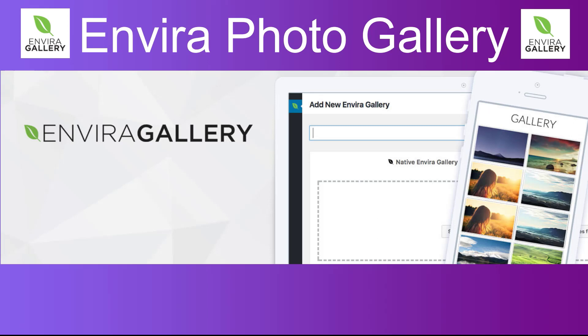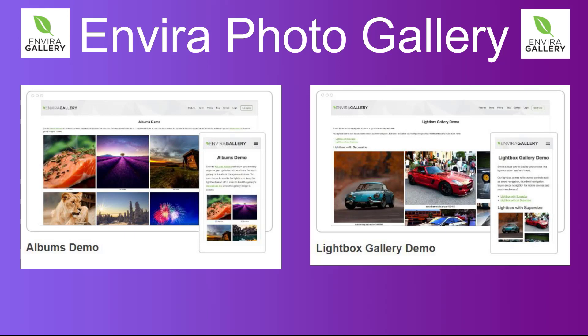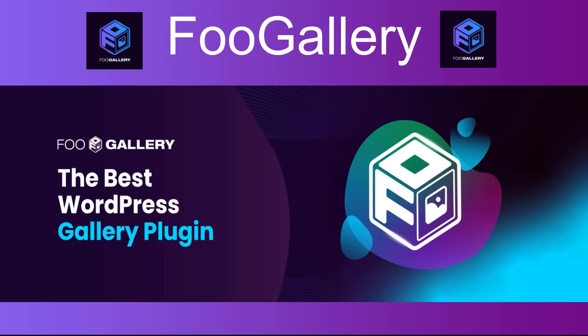Number seven: Enviro Photo Gallery. A gallery plugin that allows you to create responsive filterable image galleries and display them on your site. It includes a range of customization options and offers integrations with popular social media.